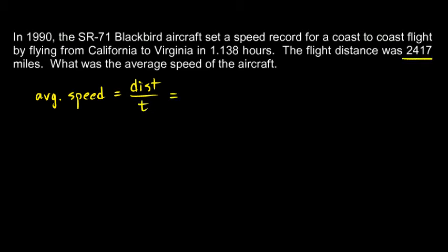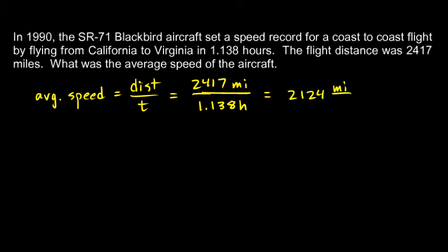The distance is 2,417 miles divided by the time, which is 1.138 hours. We pull out our calculator and divide that: 2,124 miles per hour, which is pretty fast.